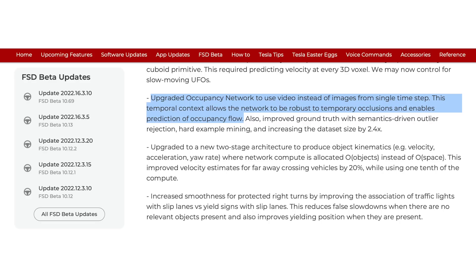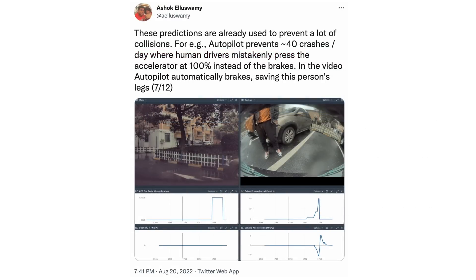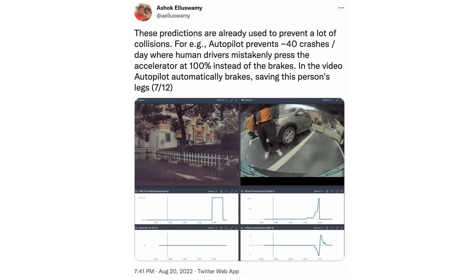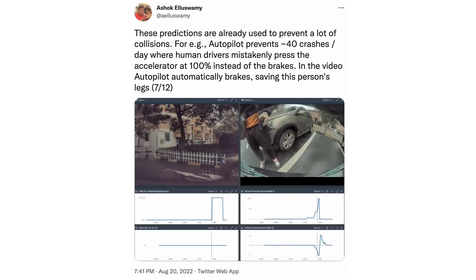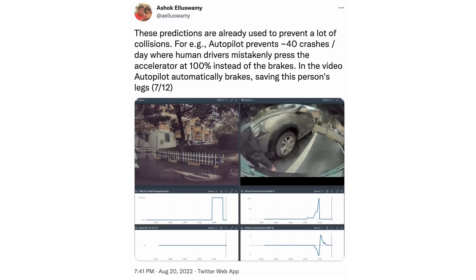Ashok covered a lot of other things in his discussion. One thing he highlighted was Tesla's pedal misapplication management — this is where Tesla uses the autopilot suite to correct if somebody accidentally hits the accelerator instead of the brake. Based on what the cameras are seeing, the vehicle will correct that action itself and apply the brakes. Ashok said this is preventing something like 40 crashes per day, which is an absolutely crazy number — something like 15,000 each year.